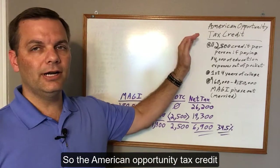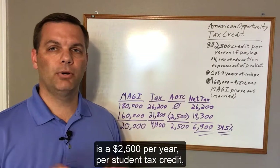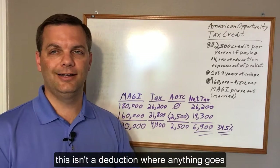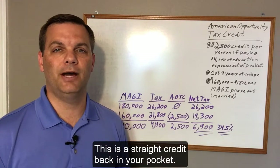The American Opportunity Tax Credit is a $2,500 per year per student tax credit — it comes straight off the taxes you owe. This isn't a deduction where it goes through a whole bunch of calculations. This is a straight credit back in your pocket.